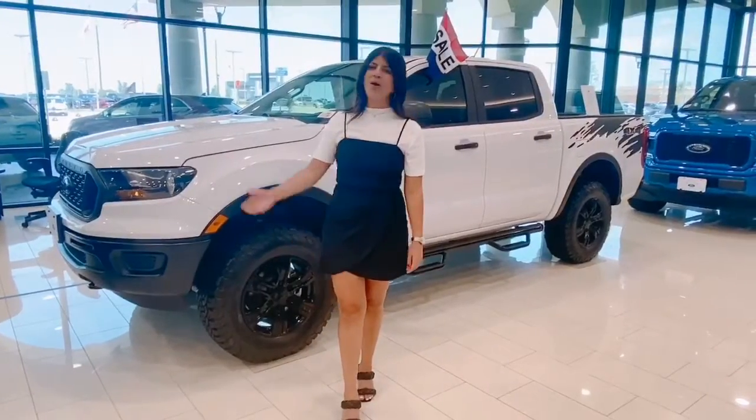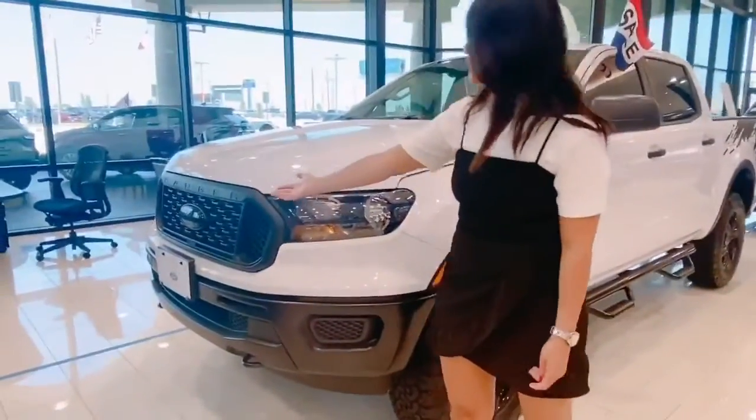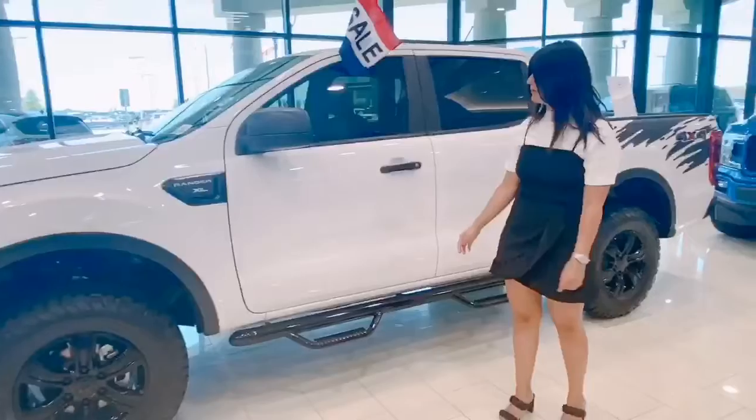Come in. We can help you customize your Ranger. Let me show you what we've done to this one right over here. We blacked out the Ford logo, blacked out the wheels, and upgraded the tires, and added a 3-inch leveling kit.